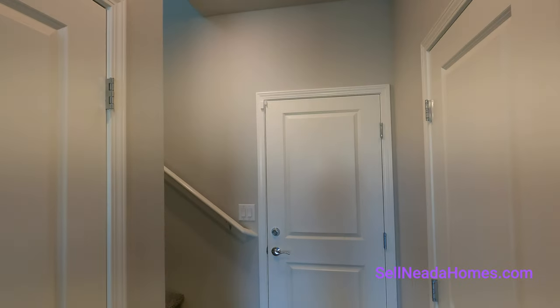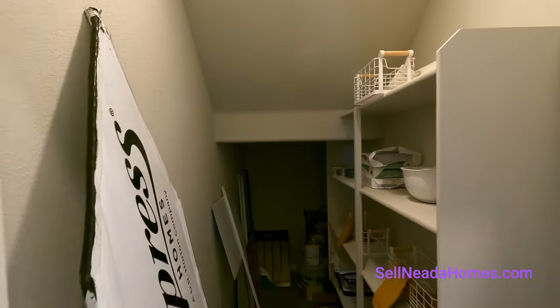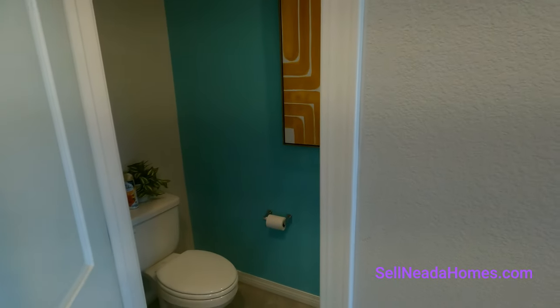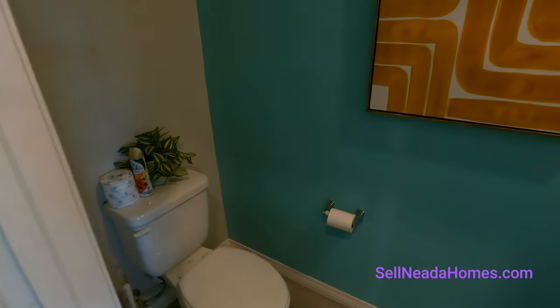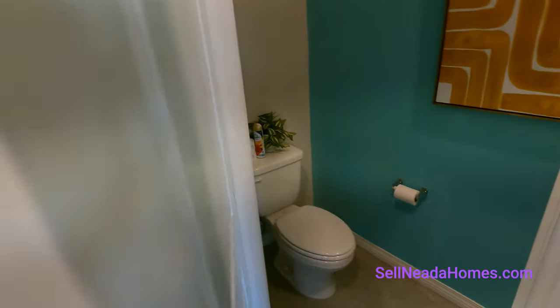Straight ahead is the garage, which is currently the sales office. Under the stairs there may be a light switch — it's currently being used for builder storage. This is our downstairs bathroom, which is being used as a public restroom right now. Let's go upstairs.